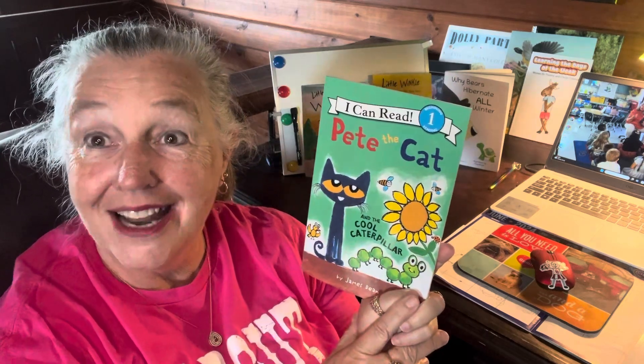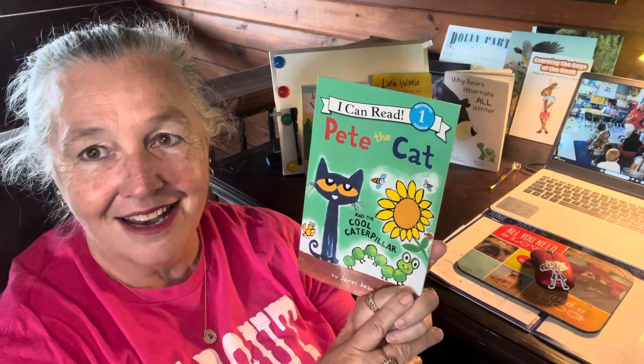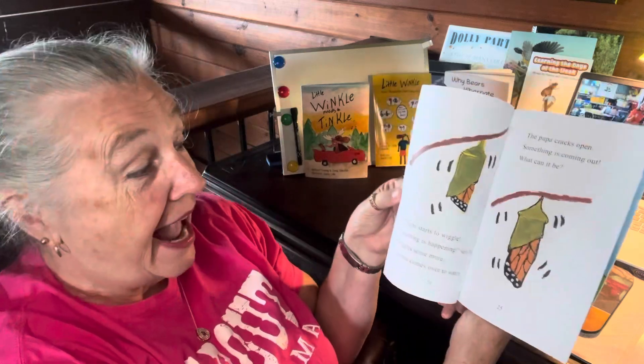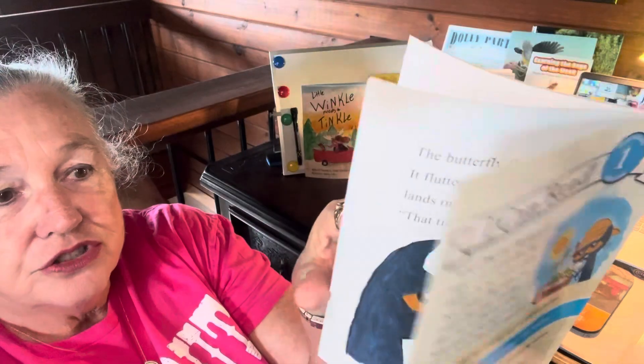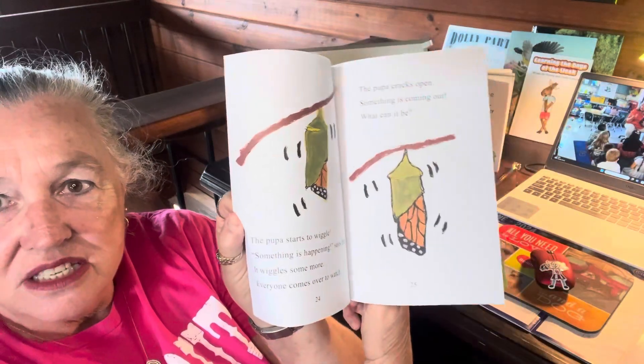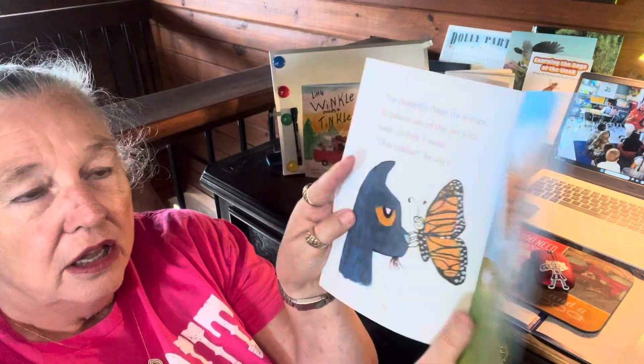I hope you enjoyed our story of Pete and the caterpillar. You can actually draw me a picture, if you want, of the pupa, or you can draw a picture of the butterfly coming out of the pupa. You could actually do the stages from the caterpillar to the butterfly and label them one, two, three, four — draw and show all the stages of the butterfly.